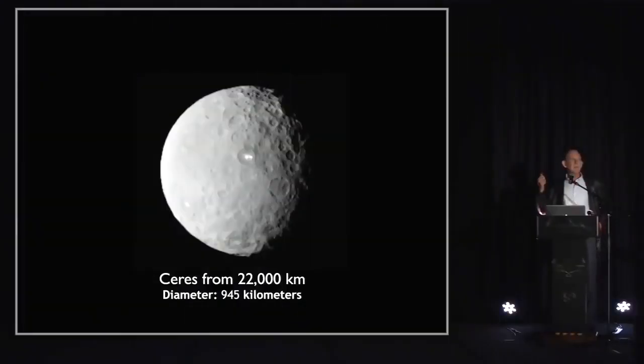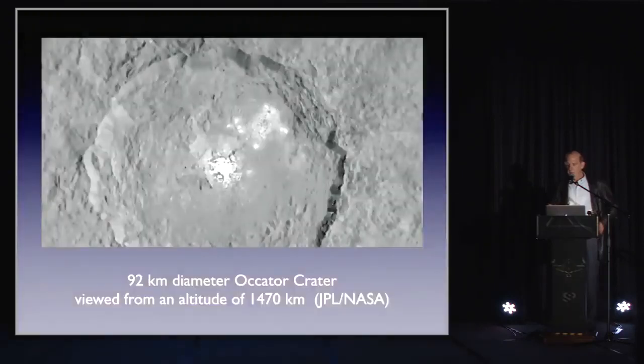But first, before going to these past technologies, I'd like to talk about a technology that is newly emerging now that's not classified. Related to our mission to Ceres recently, which is in the news and is still going on. Ceres is a small body in the asteroid belt, 945 kilometers in diameter, and there are these strange bright spots they found on the surface in this crater.